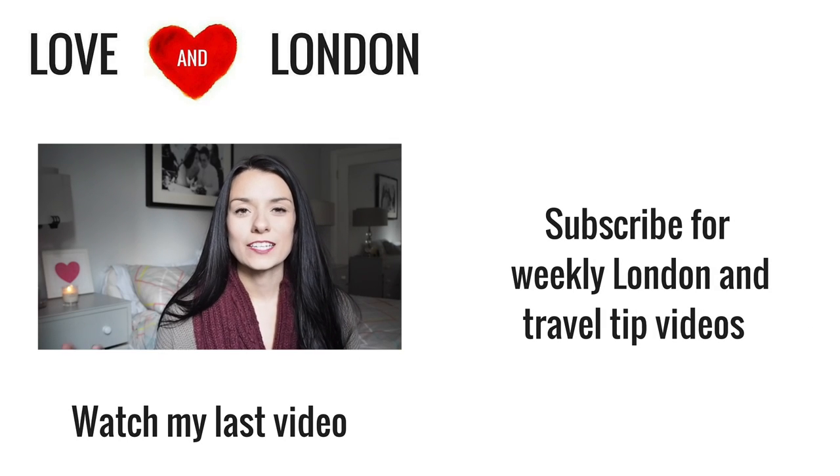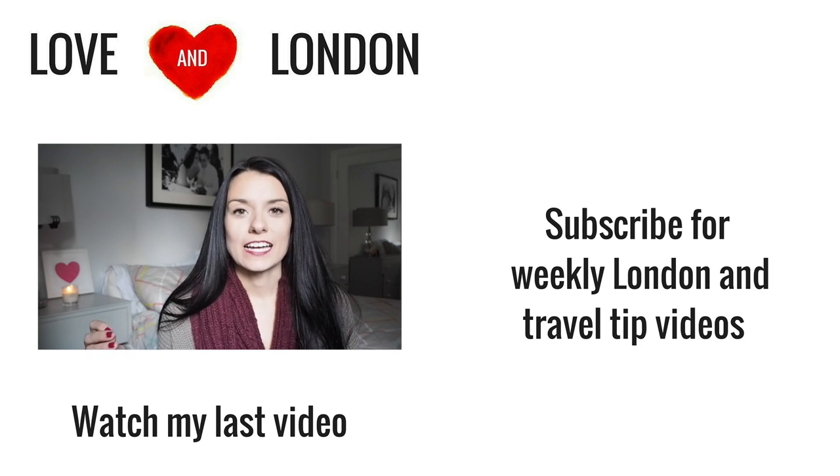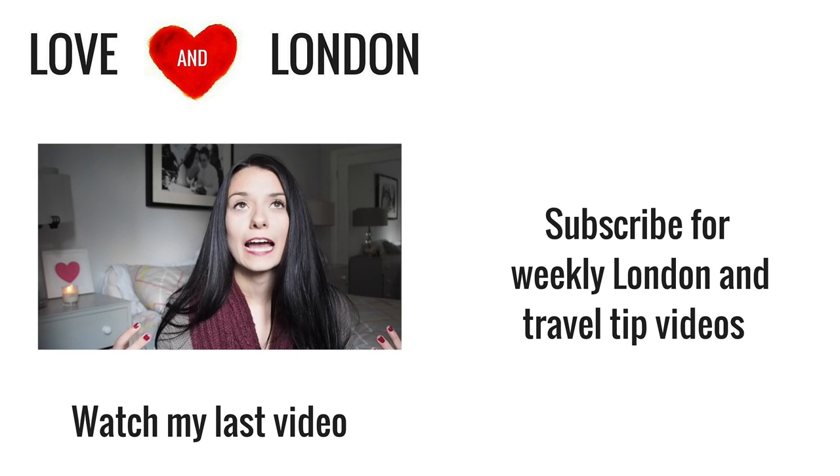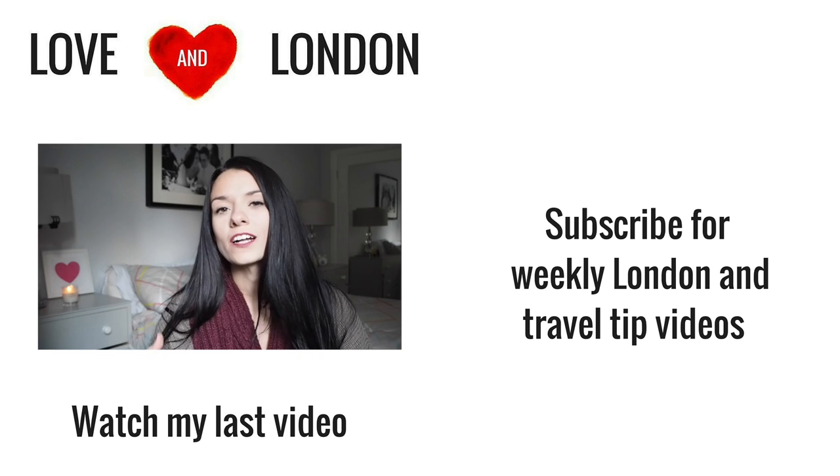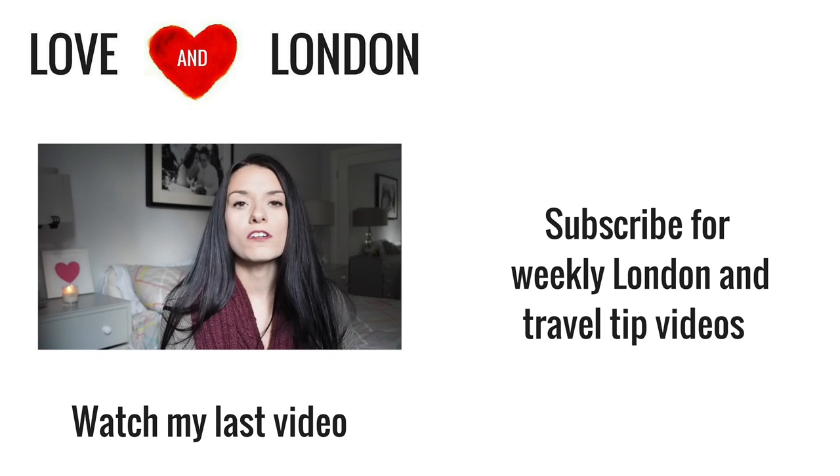Make sure you subscribe to my channel so you don't miss my travel tip videos that go live every Thursday. If you liked this kind of video — I haven't really done something like this before — give it a thumbs up so I know you want to see more. If you weren't crazy about it, just leave it be and I'll get the hint. See you next week!